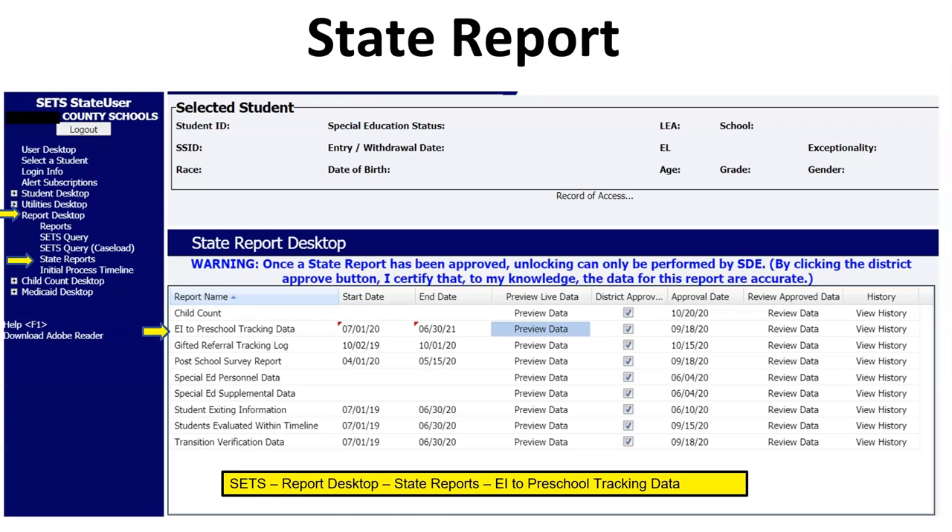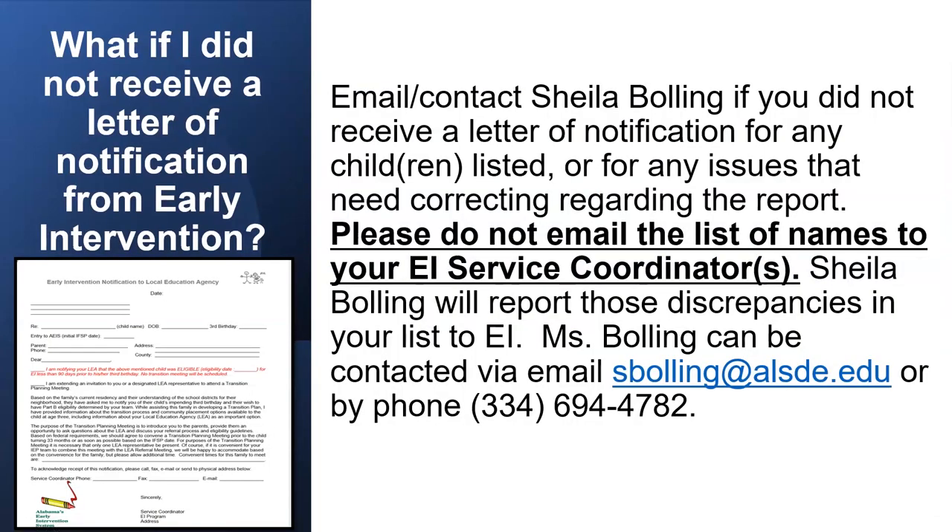If you do not have access to state reports, get someone with access to print this document for you. If you did not receive a letter of notification from Early Intervention, you are simply going to contact Sheila Bolling for any children listed and for any issues that need correcting regarding the report. Please do not email the list of names to your EI service coordinators. Sheila Bolling will report those discrepancies to EI.